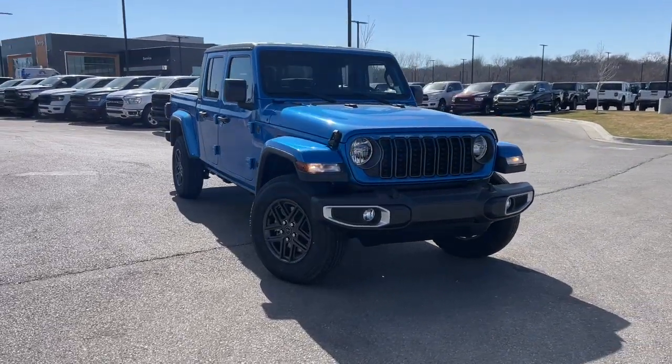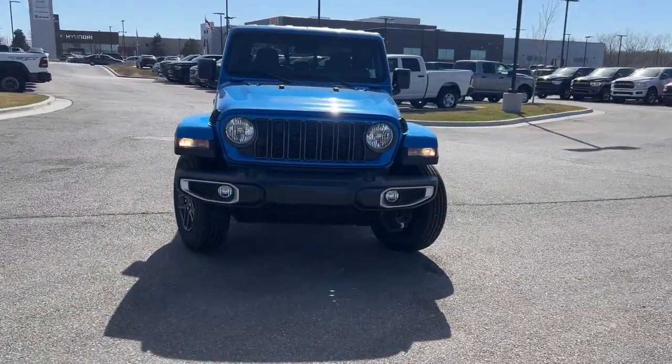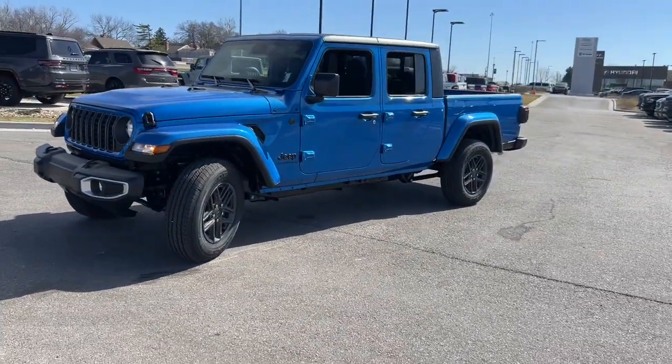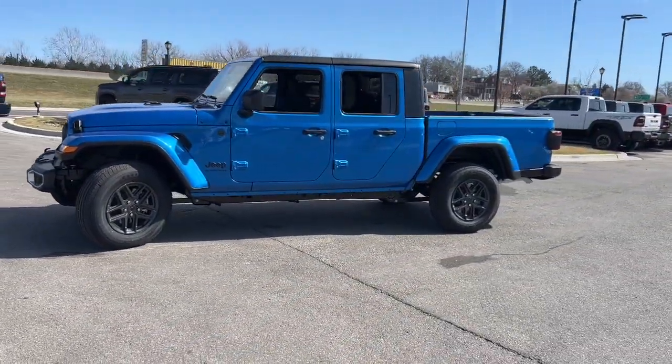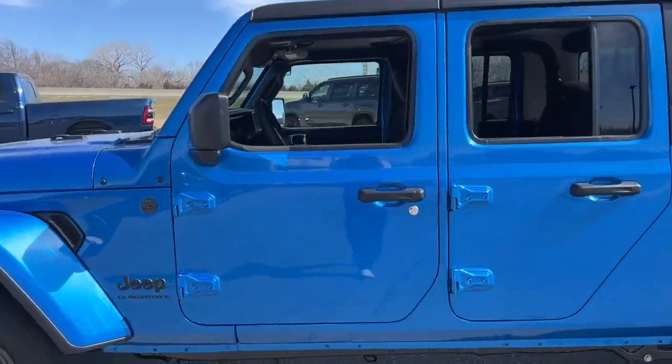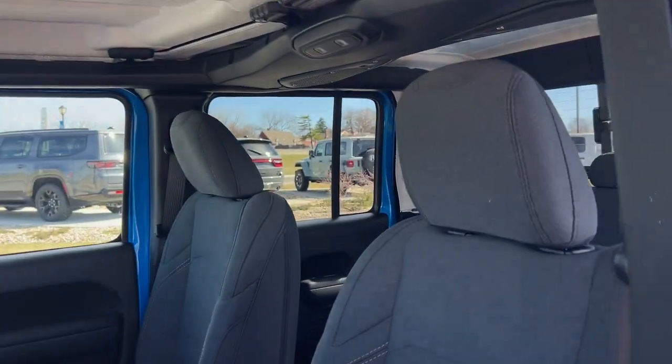You just found the 2024 Jeep Gladiator. Enjoy a view of this trail-ready Jeep Gladiator — the mid-size pickup designed specifically for off-road exploring. Tech-savvy and incredibly versatile, this fearless adventure machine is ready to take you on the road less traveled in comfort and style.